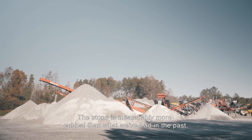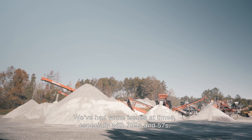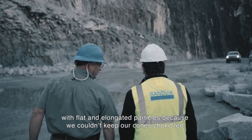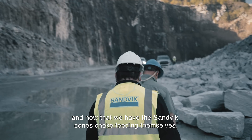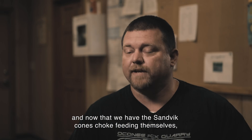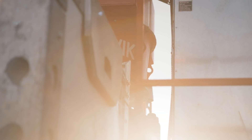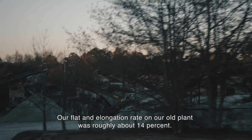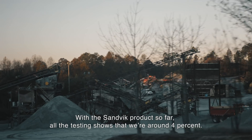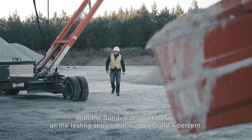The stone is measurably more cubicle than what we've had in the past. We had issues with flat and elongated particles, especially in the 789s and 57s, because we couldn't keep our cones choke fed. Now that we have the Sandvik cones choke feeding themselves, our product is cubicle. Our flat and elongation rate on our old plant was roughly 14 percent. With the Sandvik plant, all the testing shows we're around four percent — a massive improvement.